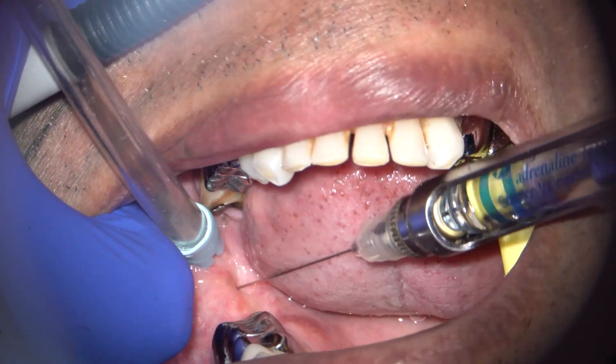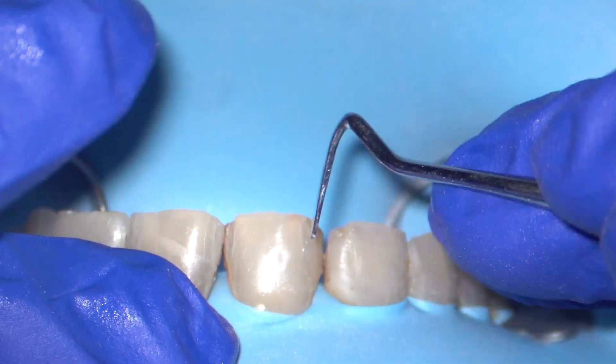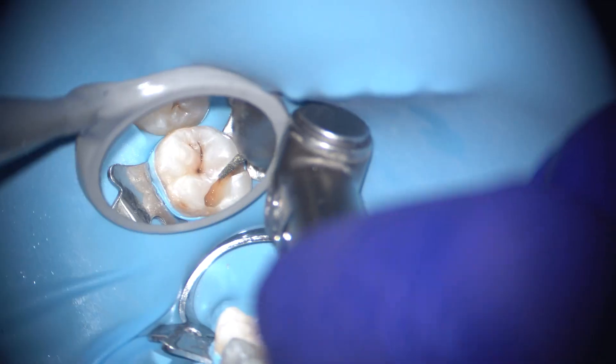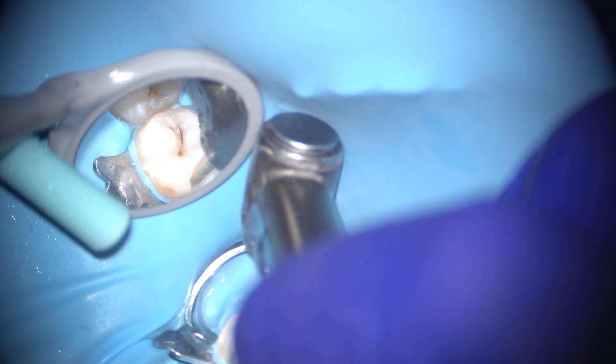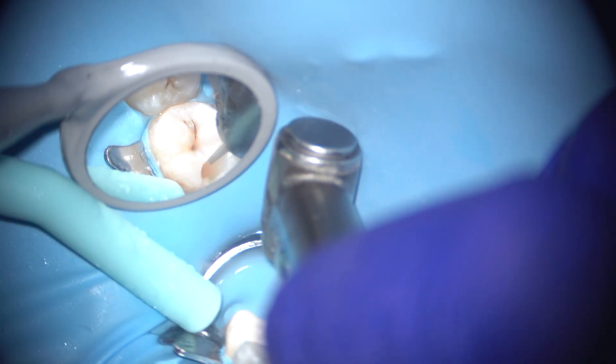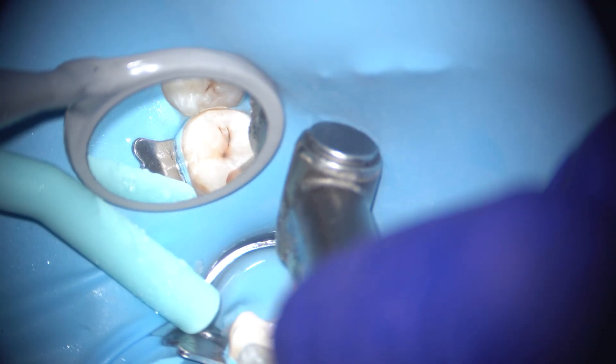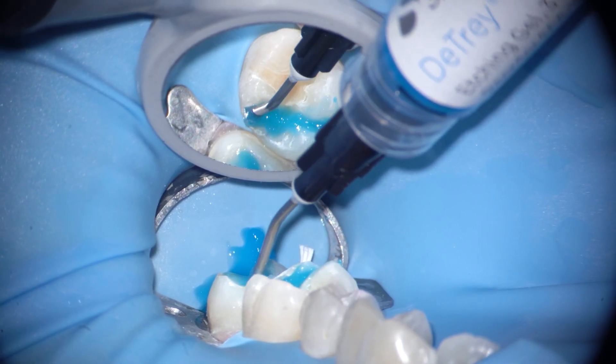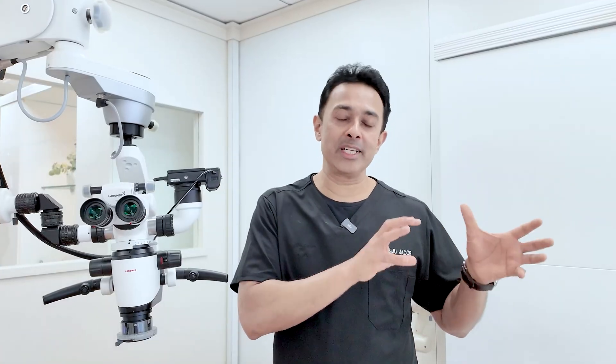For example, when giving anesthesia or placing a rubber dam under the scope, you need a low mag — you can't do those things under high mag. If you're removing caries, you need a higher mag. When placing a composite, you may need to switch back to a lower mag to see how that tooth looks in relation to adjacent teeth. That flexibility depends on the range of magnification you have and how low you can see at the lowest mag.